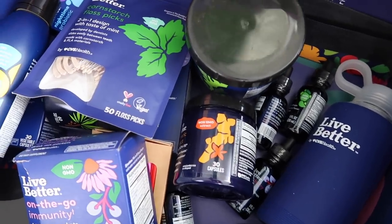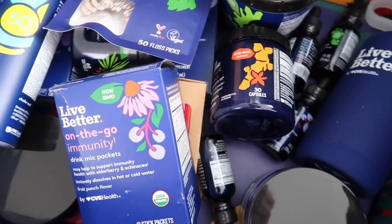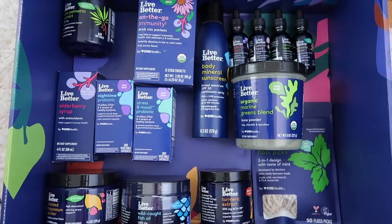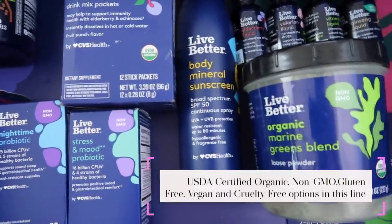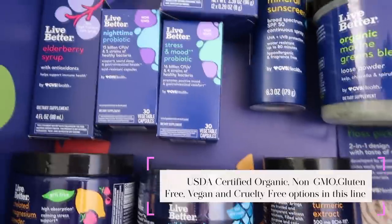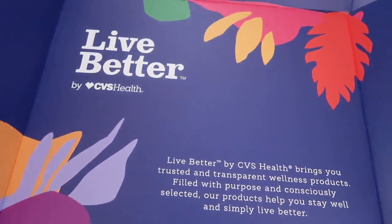Their products help you to stay well and simply live better. This line has over 80 plus consciously crafted products, everything from supplements and vitamins to sun care. I'm going to go through and show you what's in this box, what you can find at your local CVS. I've actually already been using a few of these products, so I'll let you know about those too.